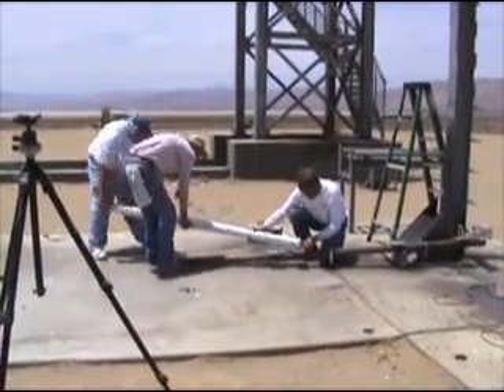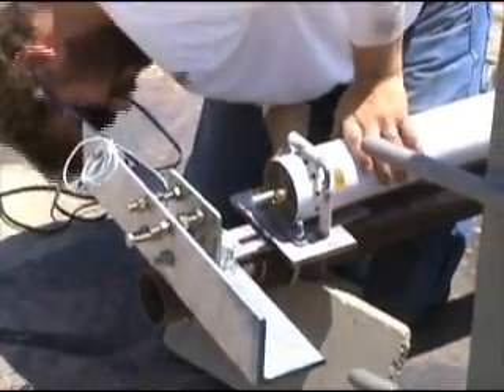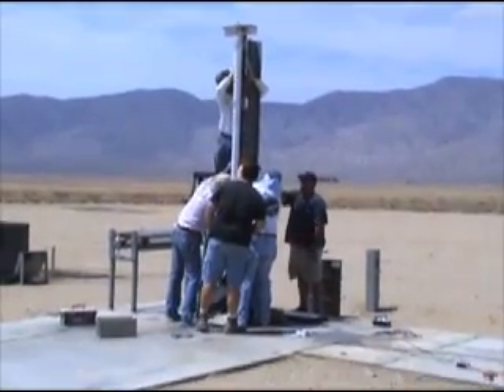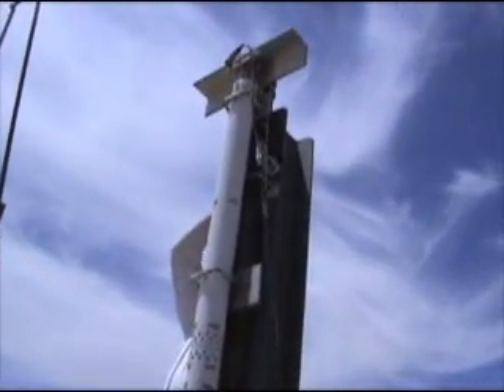This presents a huge engineering challenge, since this concept has never been tested prior to the start of this project. However, the group believes that with sufficient ground testing, this concept can be proven to be safe and reliable, and that's where today's test comes in.